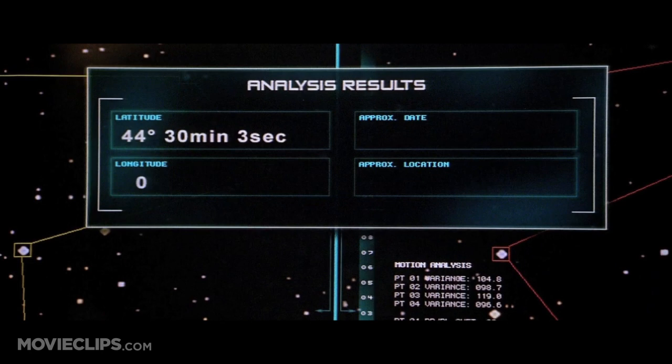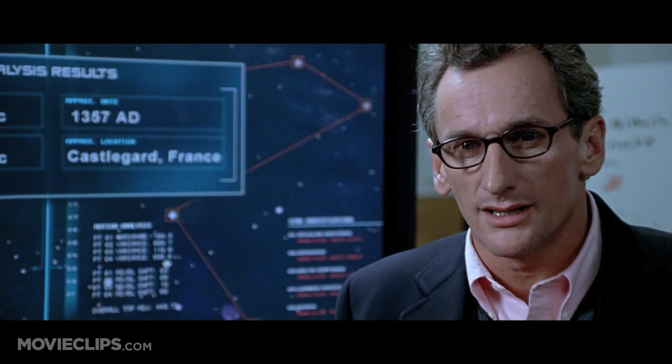So what you're saying is that you accidentally discovered time travel? No, Mr. Stern, we accidentally discovered a wormhole — a wormhole that seems to be locked to a single time and place in the past. 1357, Castlegarde. So you faxed my father's glasses and documents back to the 14th century?